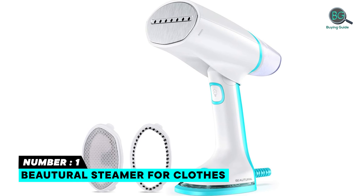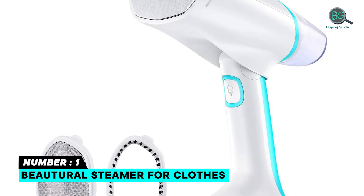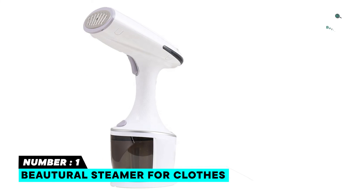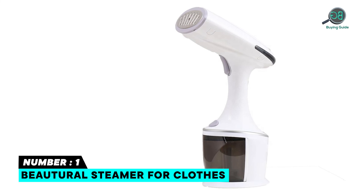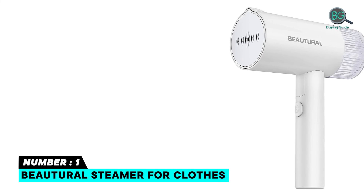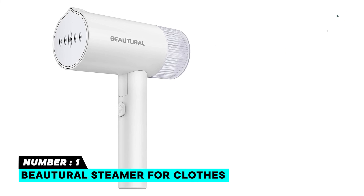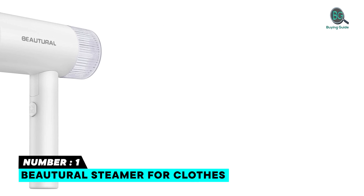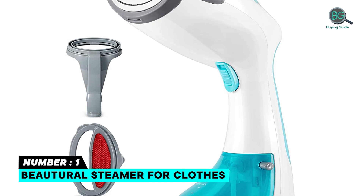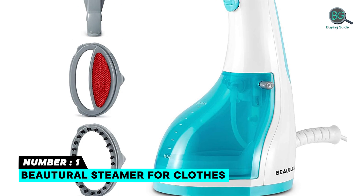Number one: Butral Steamer for Clothes. It features a detachable 8.79-ounce water tank for 15 minutes of continuous steaming to remove wrinkles perfectly. Its leak-proof design means no leaking or spilling, and it enables steaming vertically or horizontally. With 1200 watts and 32-second fast heat up and powerful steam output, it de-wrinkles clothes in no time. Safe to use on all fabrics and suitable for clothes, curtains, furniture, toys, and much more.